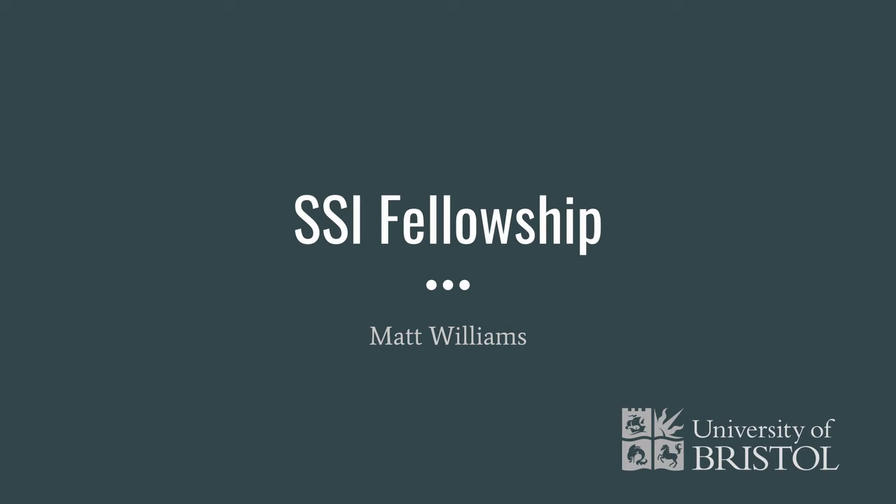Hi, my name is Matt Williams and this is my application for the SSI Fellowship Programme. I hope in this video I can give you a bit of an idea about who I am, what I do and how I hope to make use of the fellowship.